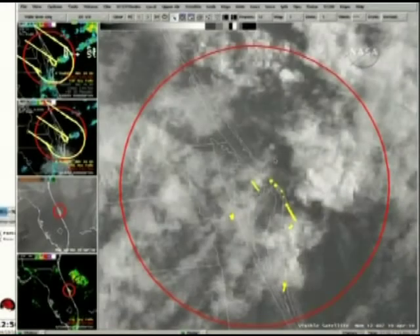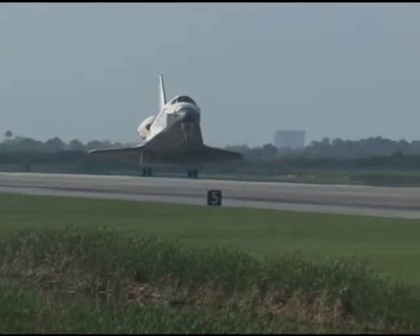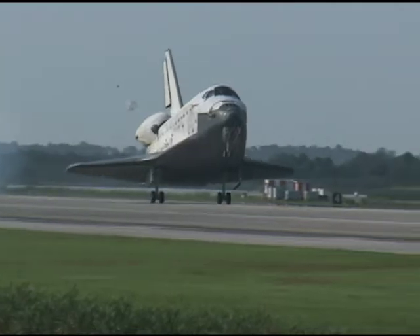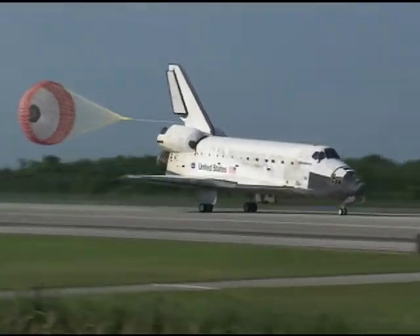Morning fog and showers near Kennedy's shuttle landing facility tacked on one more day to the mission. Then on April 20, 2010, the weather cooperated and Discovery made a picture-perfect touchdown at 9:08 a.m. Eastern on runway 33 after completing a 15-day, 6.2-million-mile mission.